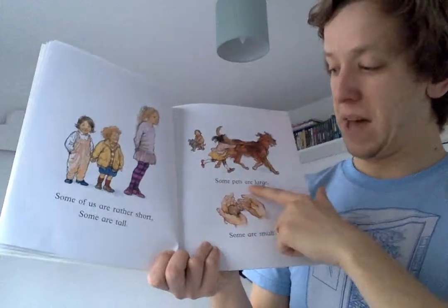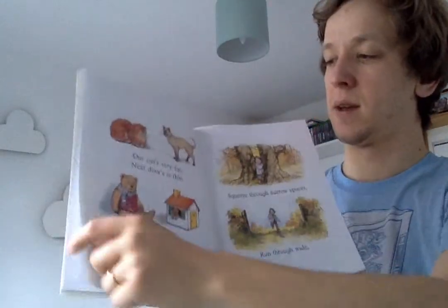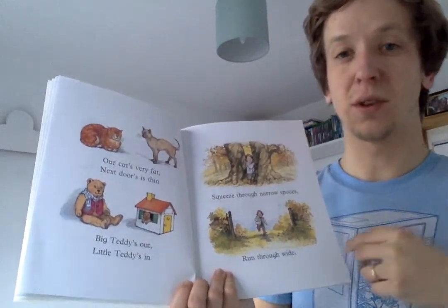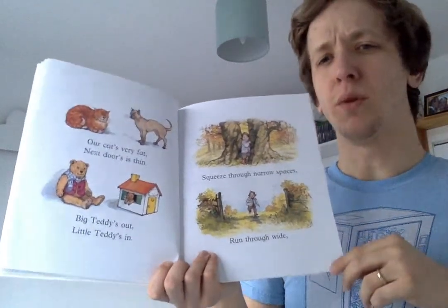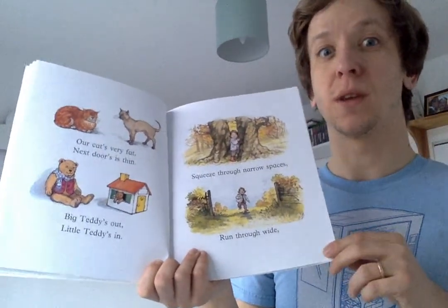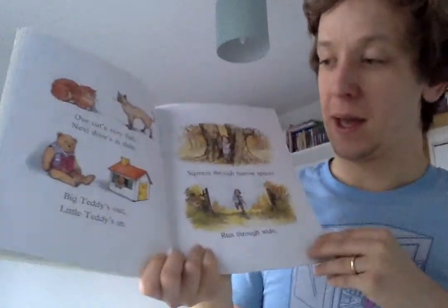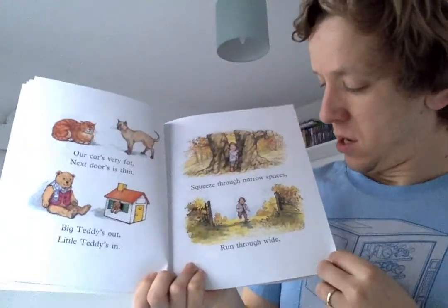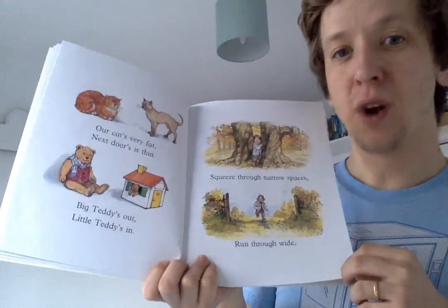Some pets are large. Some are small. Our cat is very fat. Next door's is thin. Would your toys be in the same order if you sorted them by the fattest toy to the thinnest toy? Big teddy's out. Little teddy's in. Squeeze through narrow spaces.